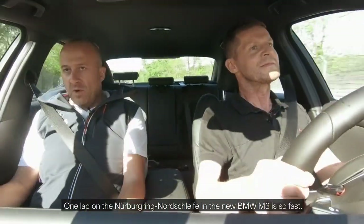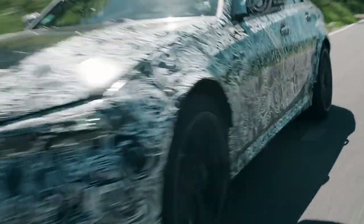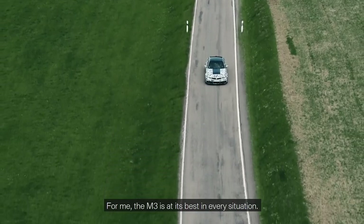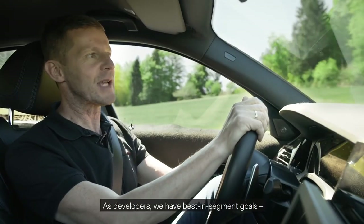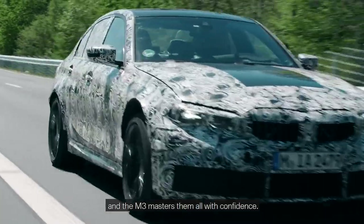One lap on the Nürburgring Nordschleife in the new BMW M3 is so fast. It's a cool car, absolutely thrilling. For me the M3 is at its best in every situation. As developers we have best-in-segment goals, and the M3 masters them all with confidence. That's best in class.